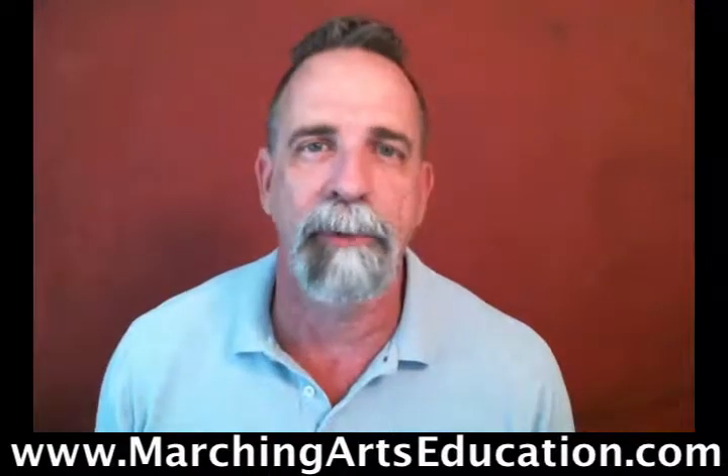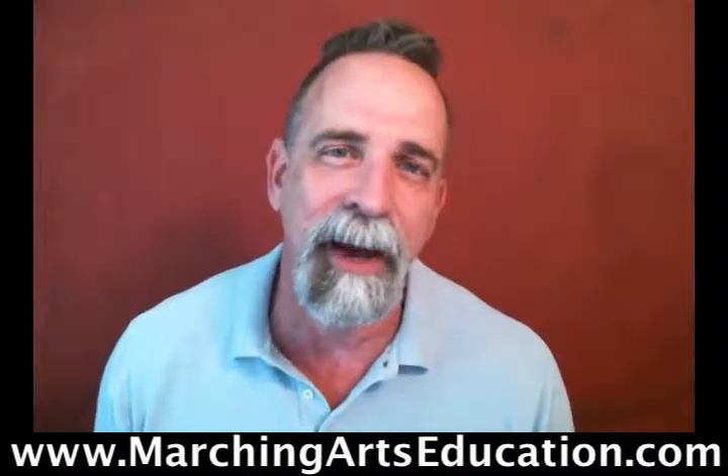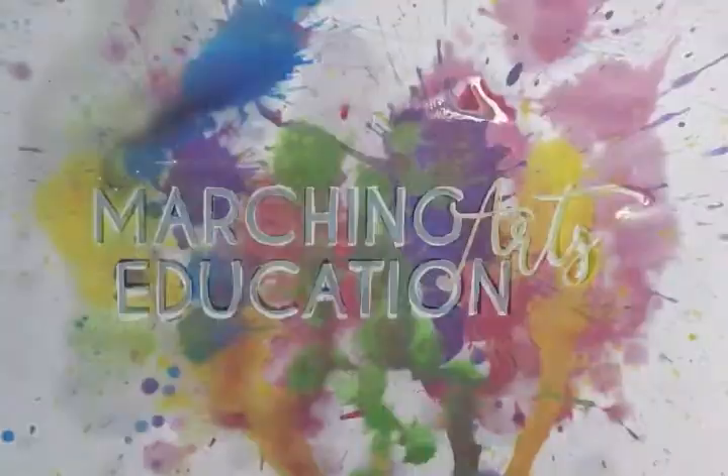I think you'll find it incredibly valuable. Sign up yourself or sign up your staff. Go to marchingartseducation.com to find out more. I'll see you next time. Bye.